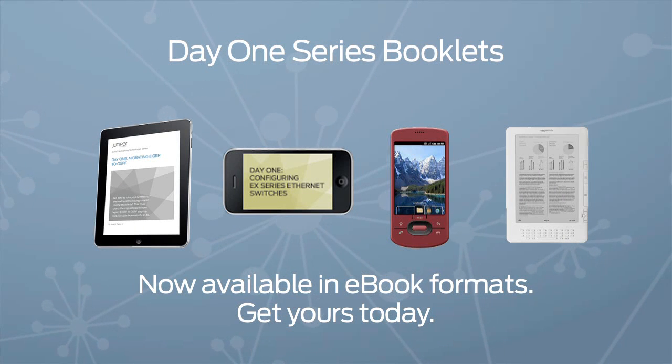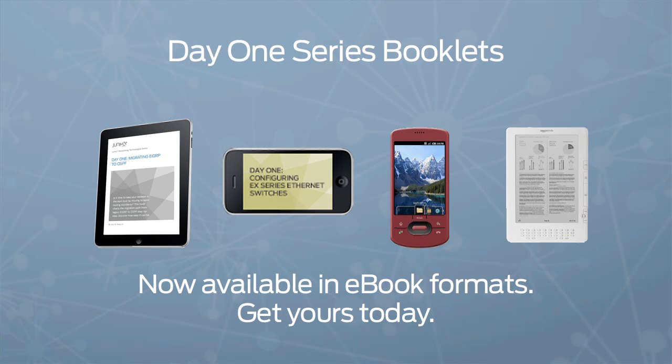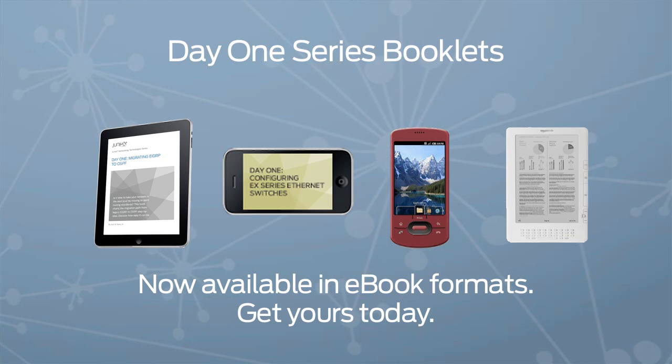Speaking of iPads, we now have e-book formats for our Day 1 series booklets. The e-books run on iPads, iPods, Androids, Kindles and more. If you're a JNet member, they're free to download, so get yours today.